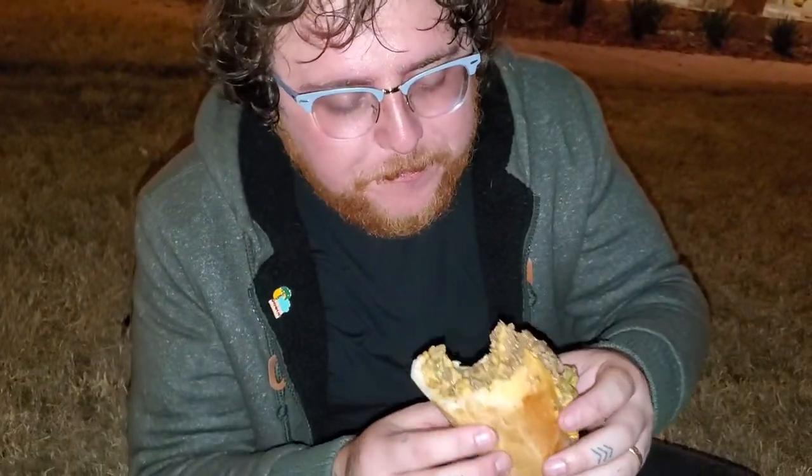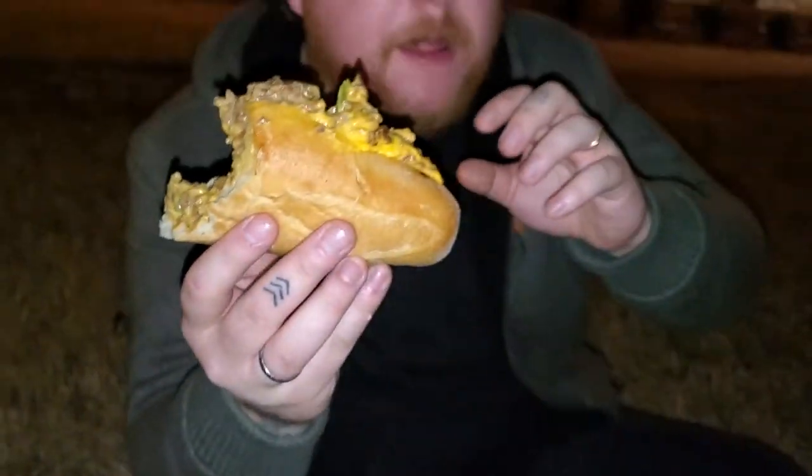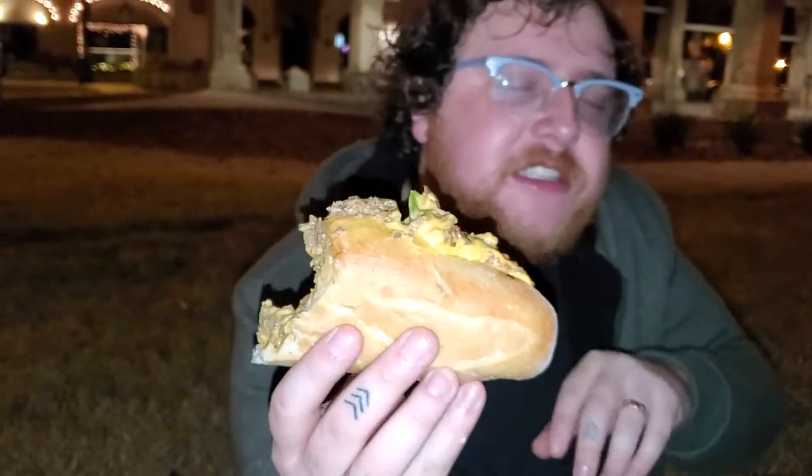It's hot but it's really good — creamy, a lot of cheese in there. There's the bite that I took. This is probably the best Philly cheesesteak in St. Augustine, Florida.